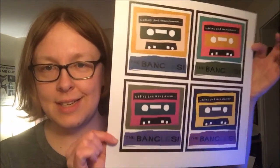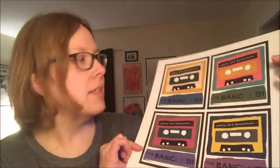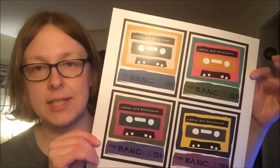It also comes with this really cool art print featuring these cassettes — I love this so much. This is a great frameable art print; I would definitely hang this up with all my other stuff. As you can see back there, that's just one wall — kind of all my walls are covered in this type of stuff.